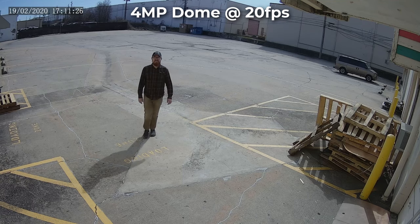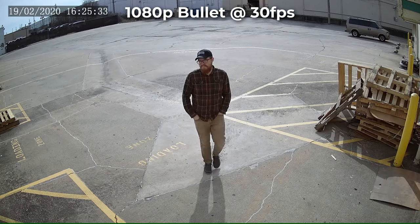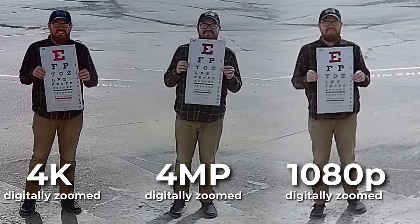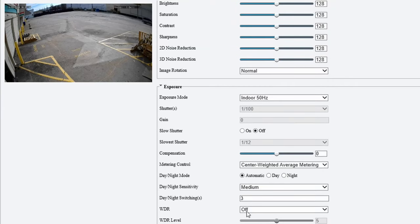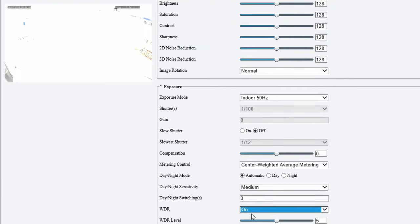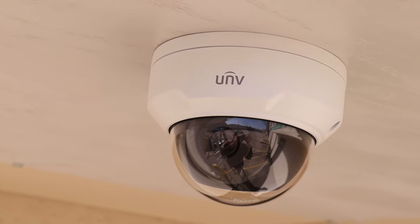Enjoy beautiful imagery with these cameras 24x7, 365. With its IP67 weatherproof rating, its 98-foot infrared distance, and its true WDR, these cameras are ready to give you incredible performance no matter what comes your way.